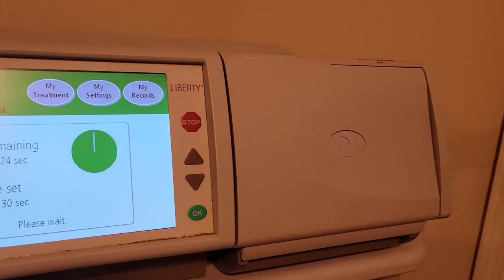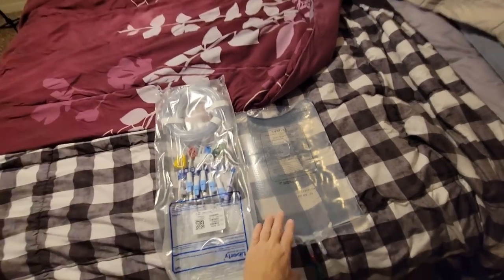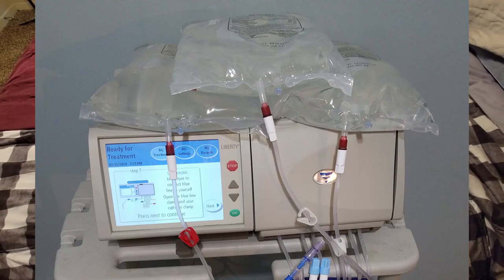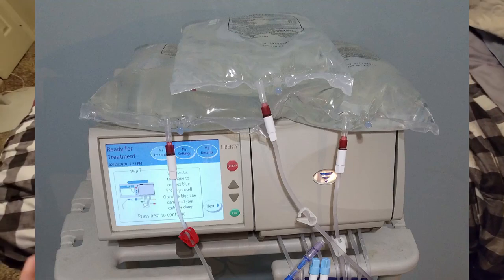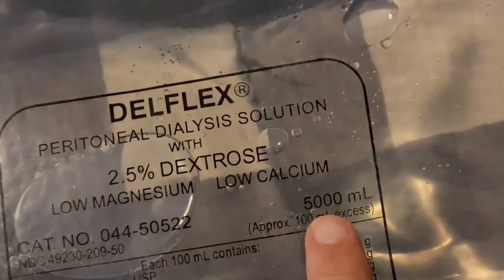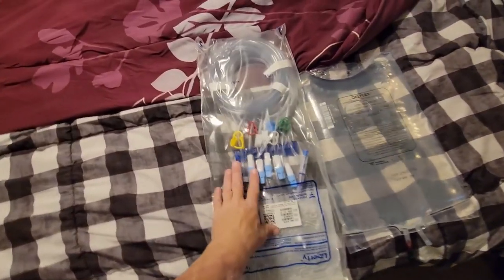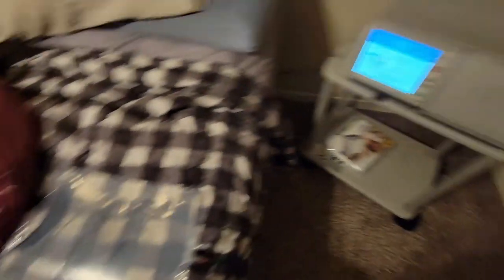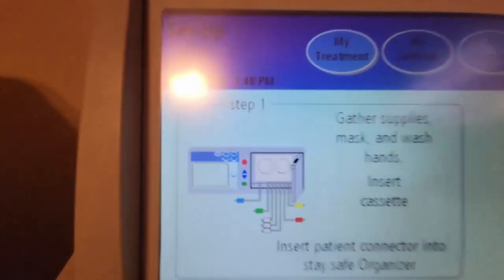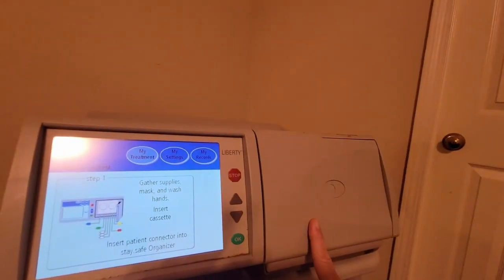Let me get all the packaging and explain it. I have the equipment — just one bag for this demo. With a normal treatment I was running three bags; each bag is 5,000 milliliters, which is five liters, equating to about five pounds. This is the cassette I was talking about, and it will be placed into this compartment. Gather supplies, wear a mask, and wash hands — then after those steps you insert the cassette into the compartment.